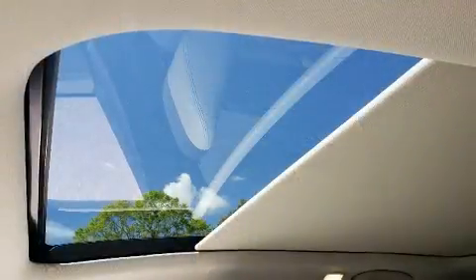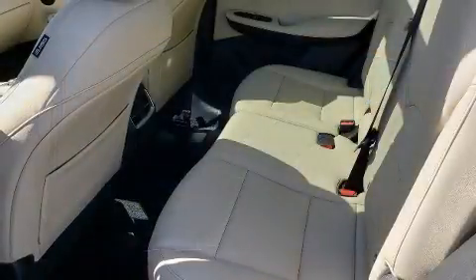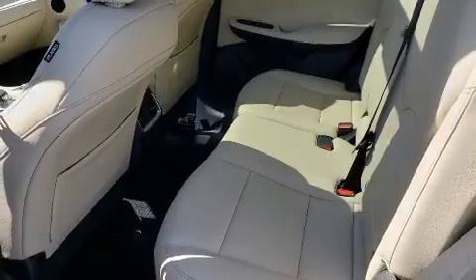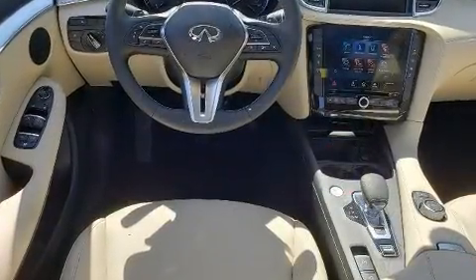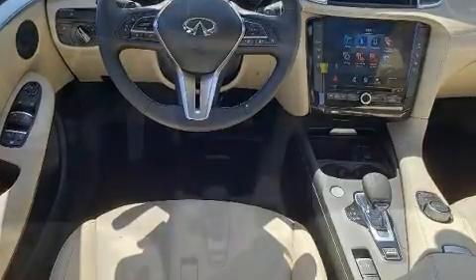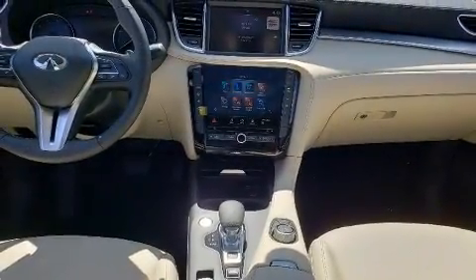Infiniti prioritized fit and finish as evidenced by front and rear reading lights, one-touch window functionality, a built-in garage door transmitter, lane departure warning, and air conditioning. For drivers who enjoy the natural environment, a power moonroof allows an infusion of fresh air.